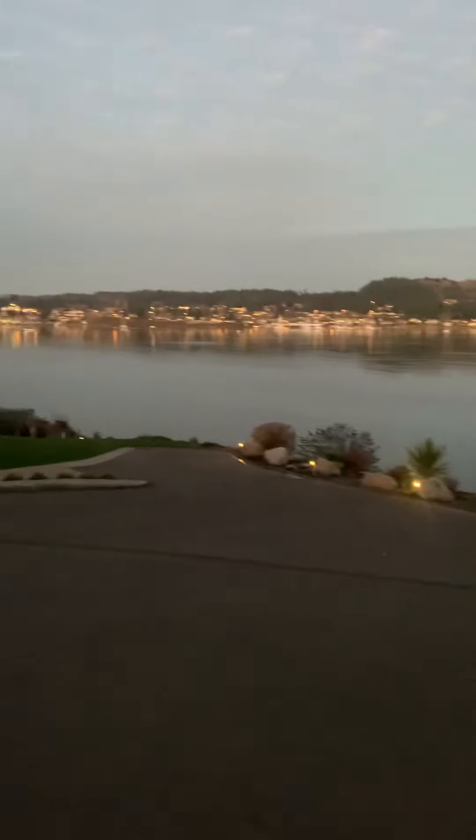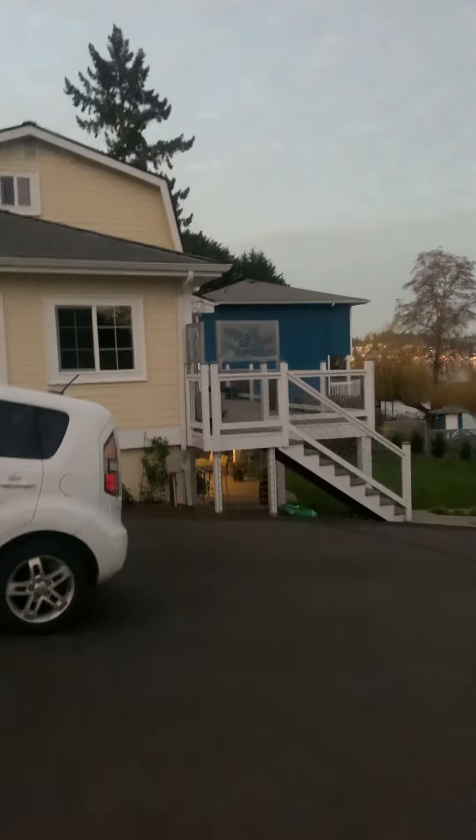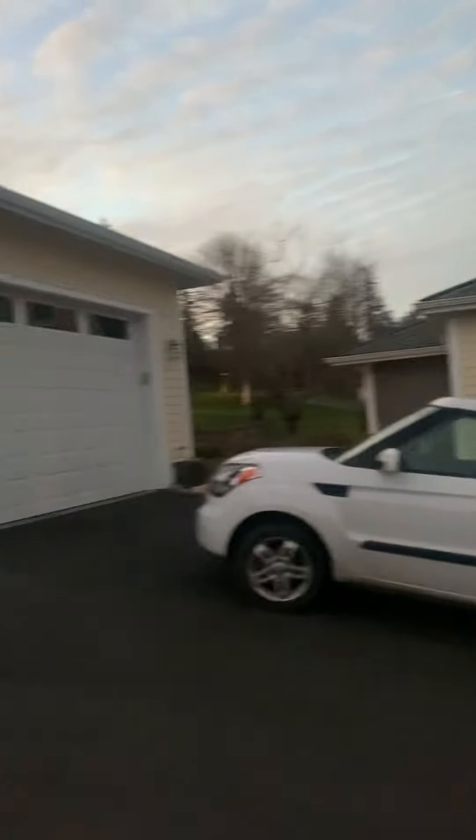Hi Ashley and Mike. This will be the tour of the exterior of the home here on Nordic Cove Lane.